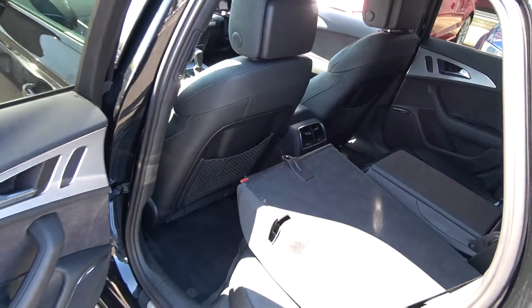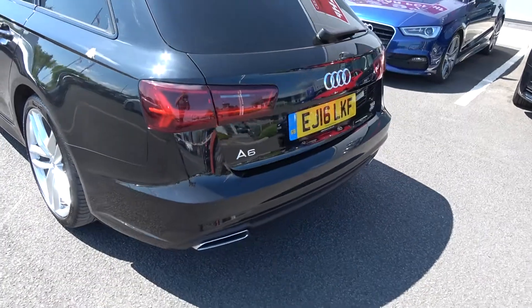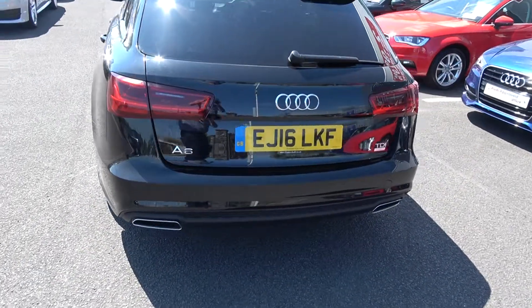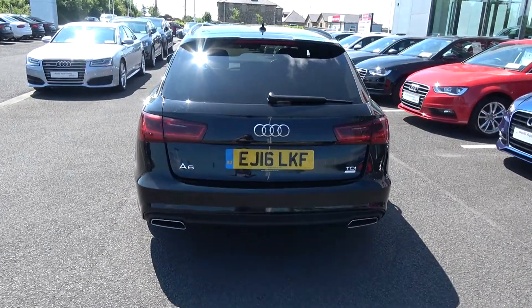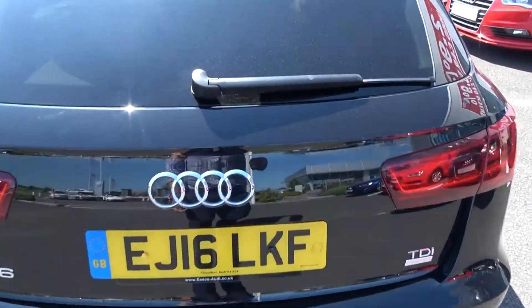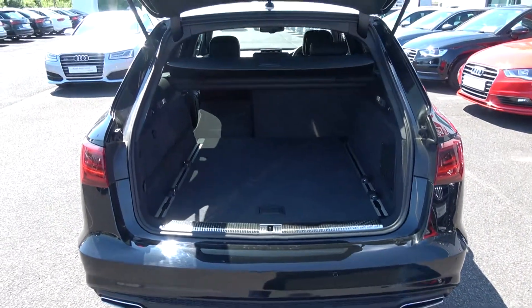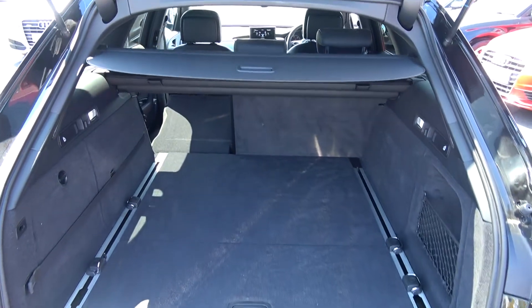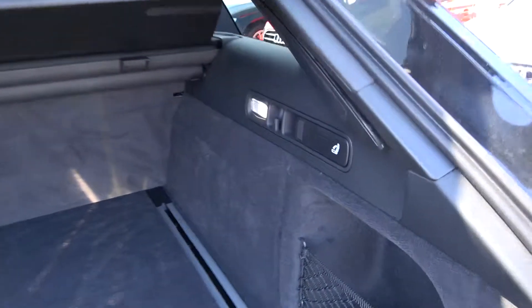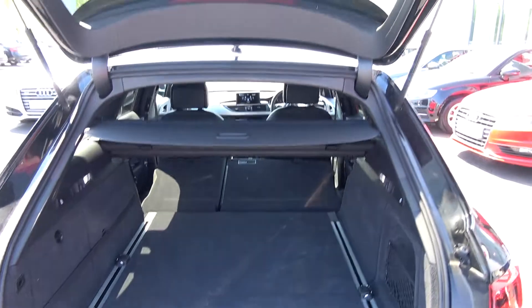Continuing to the exterior at the rear — rear parking sensors, LED tailgate lights, dynamic LED indicators, and the honeycomb diffuser on your lower rear S-Line bumper. Chrome tip finish on your dual exhaust. Popping the boot open, you'll see what a fantastic boot space is on display with the Audi A6 — absolutely spacious and in immaculate condition. We have your privacy parcel shelf, and your seats can split and fold from the rear to provide you with more boot space should you need it, together with your soft close power button.